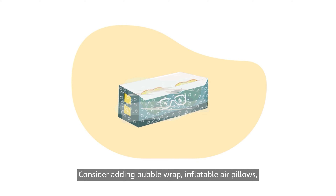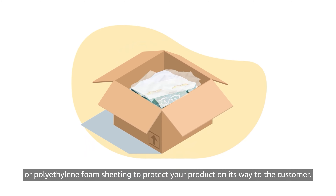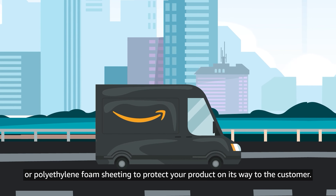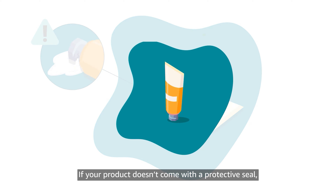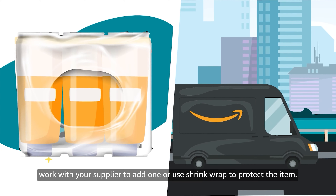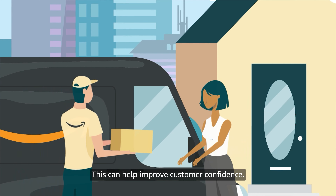Consider adding bubble wrap, inflatable air pillows, or polyethylene foam sheeting to protect your product on its way to the customer. If your product doesn't come with a protective seal, work with your supplier to add one or use shrink wrap to protect the item. This can help improve customer confidence.